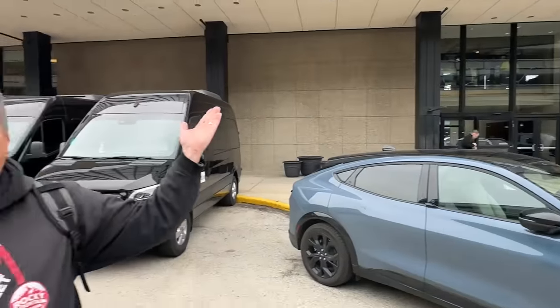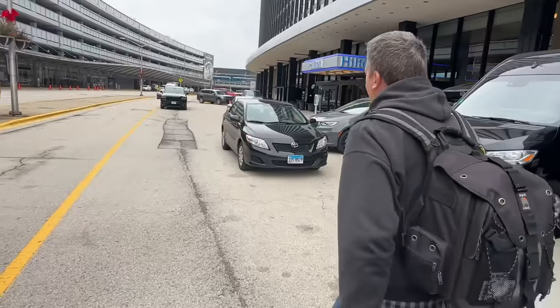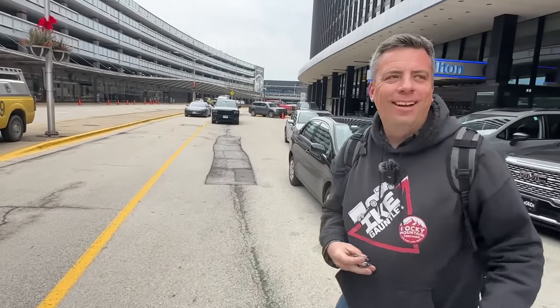Hey guys, welcome to Chicago, Illinois where Andre and I have just landed. Yes, we did. We are here for the Chicago Auto Show, but this is a very special video because we are going to be driving the most expensive Jeep ever.